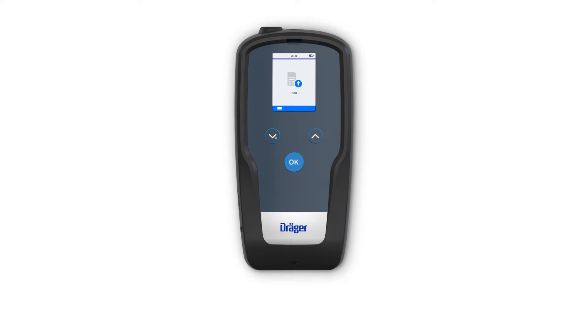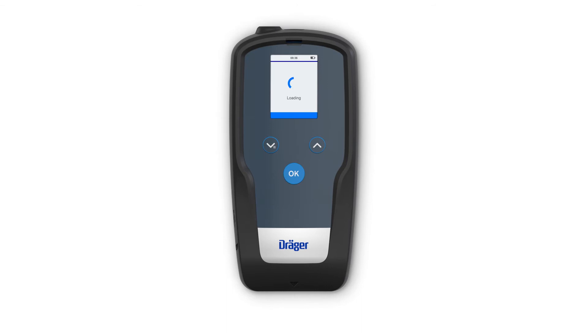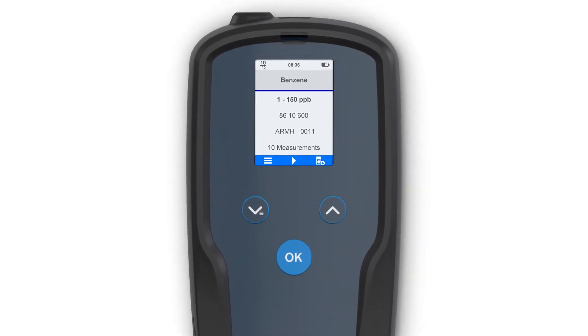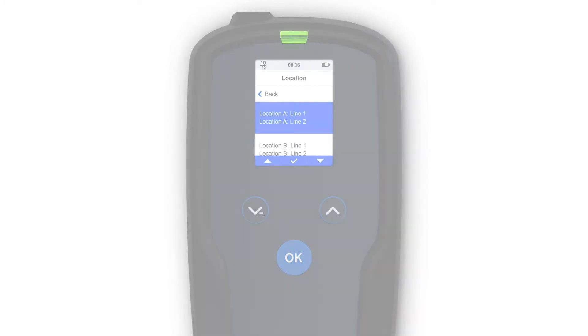Simply insert the correct microtube. The automatic drive carefully draws the microtube in and positions it. Use the three-button control and 2.4-inch color display to control the test sequence. The green LED and display indicate when the test is complete. You can store the test result, location and time in the internal data logger and read it later using the Draeger CC Vision software.